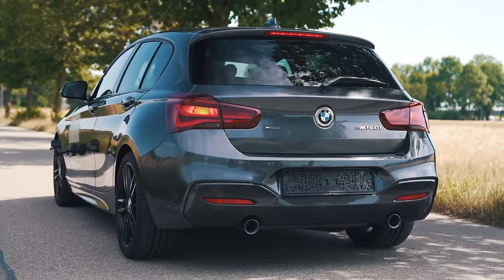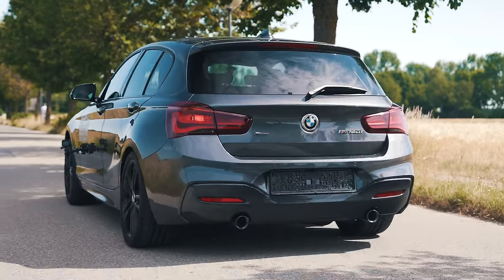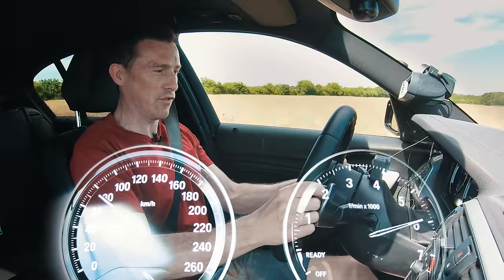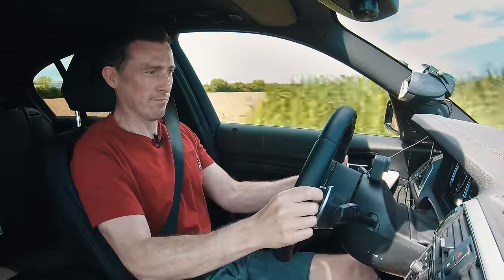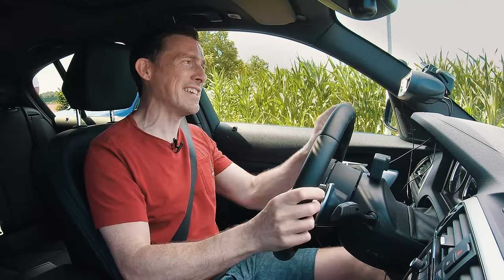Now launching the old M140i with everything in its sportiest setting. Vote up there — do you think it's going to be quicker or slower than the new car? Well, that felt quicker off the line, and the numbers confirm it: the M140i did 0-60 in 4.5 seconds — 0.4 of a second quicker. That's not progress for you.